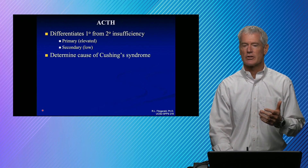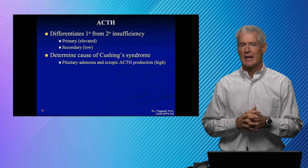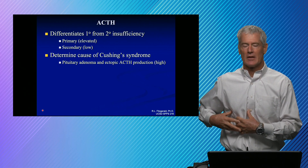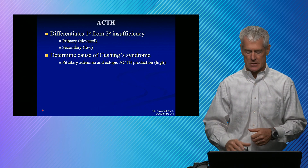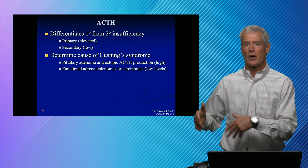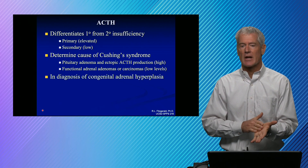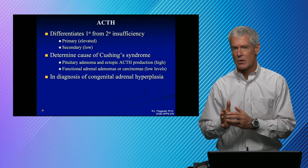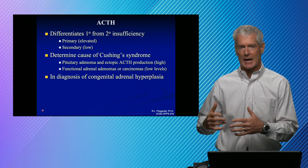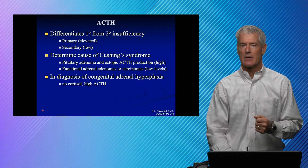ACTH can also be useful in looking at Cushing's syndrome. A pituitary adenoma is really defined as Cushing's disease, or you can have ectopic ACTH — where a carcinoma in the lung is producing ACTH. Both of those are driving excess cortisol, so ACTH is going to be high. If you have an adrenal adenoma or carcinoma secreting cortisol, that cortisol will negatively feed back on the hypothalamus and pituitary and your ACTH would be low. In congenital adrenal hyperplasia, a genetic deficiency where you lack the enzymes to synthesize cortisol, you have no negative feedback and your ACTH is going to be high — that's what drives the bilateral adrenal hyperplasia.